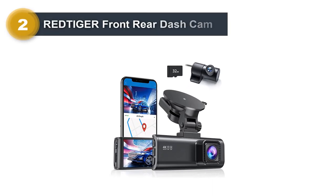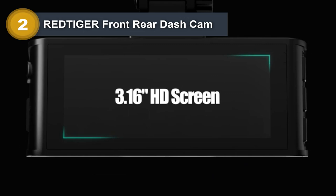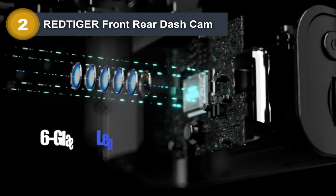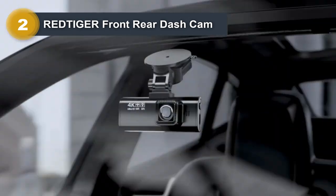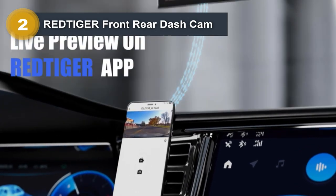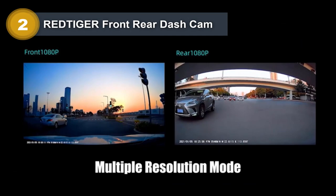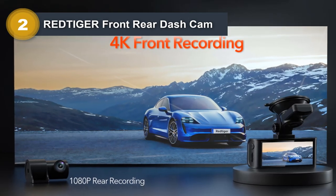Number 2: Redtiger Front Rear Dash Cam. The Redtiger F7NP Dash Cam is a top-of-the-line dual recording system that captures high-quality video in both Ultra HD 4K and FHD 1080p resolutions. The front and rear wide-angle lenses of 170 and 140 degrees respectively cover a wide field of view, which ensures that no important details are missed and makes it easier to read road signs and license plates.